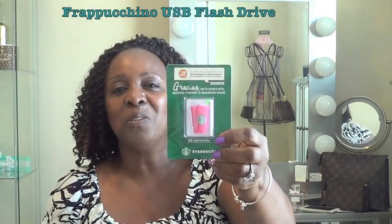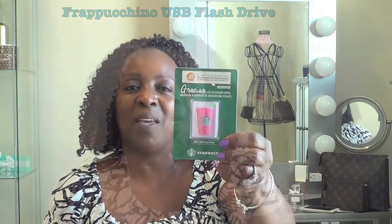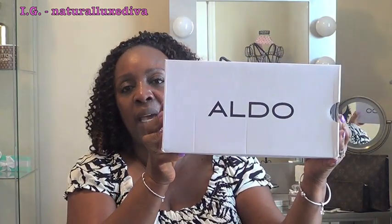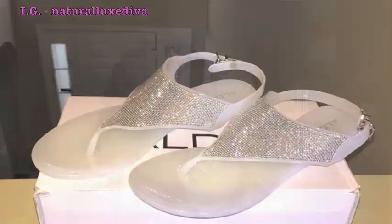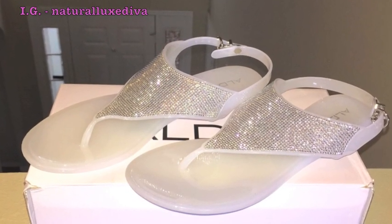I stopped by Starbucks that morning so we could get coffee before the stores opened up. This is a cute little strawberry frappuccino — I thought that would be a cute little souvenir to bring back. I went into the shoe store and got something by Aldo: a white clear jelly sandal with a little bit of bling. It went well with my outfit and these are really nice.